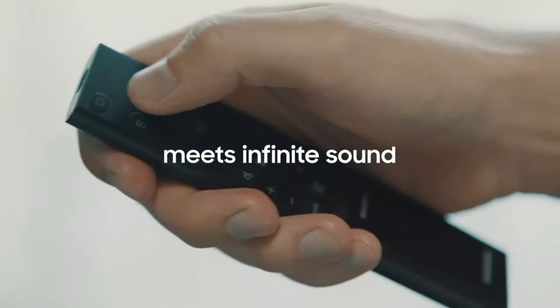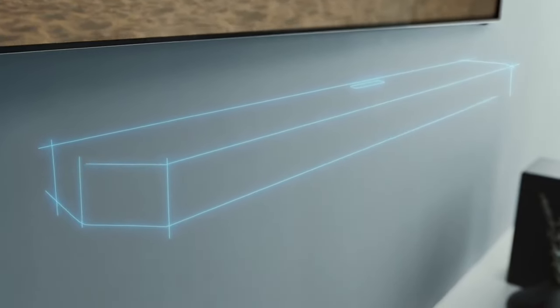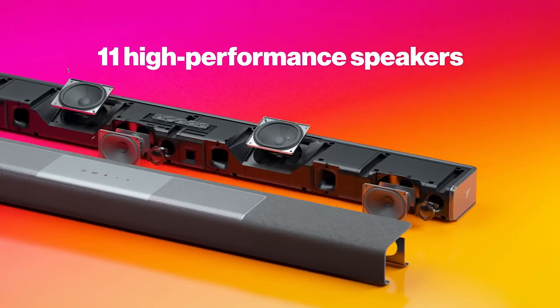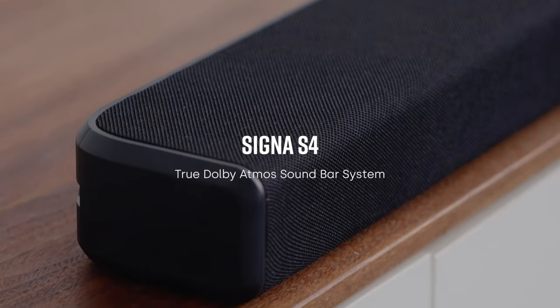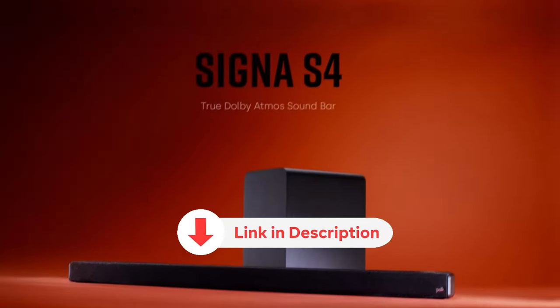Say goodbye to constantly adjusting the volume and missing out on crucial dialogue. With a Dolby Atmos soundbar, every detail will be crystal clear. So sit back, relax, and get ready to be blown away by the best Dolby Atmos soundbars on the market. Let the cinematic experience begin!